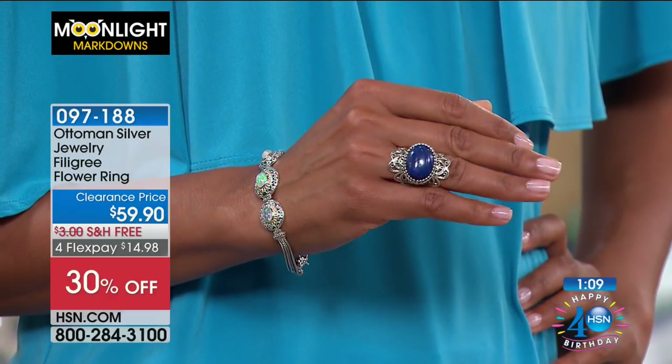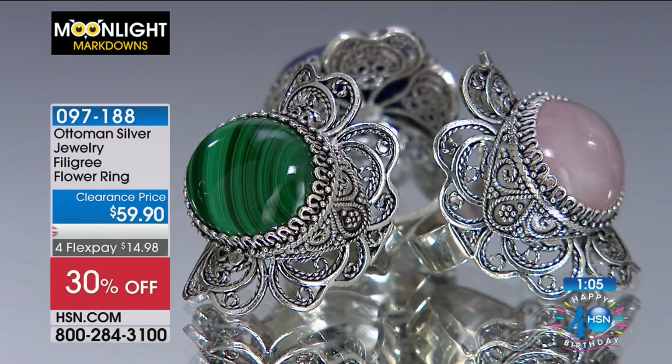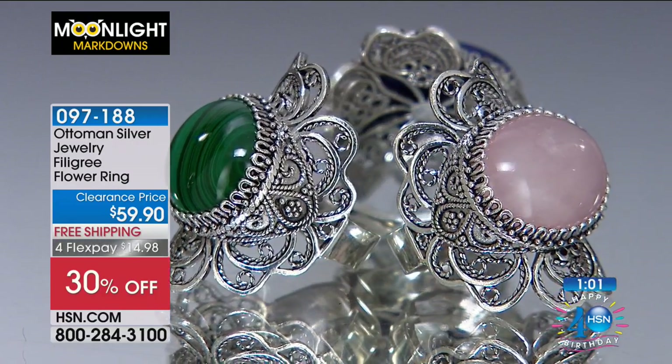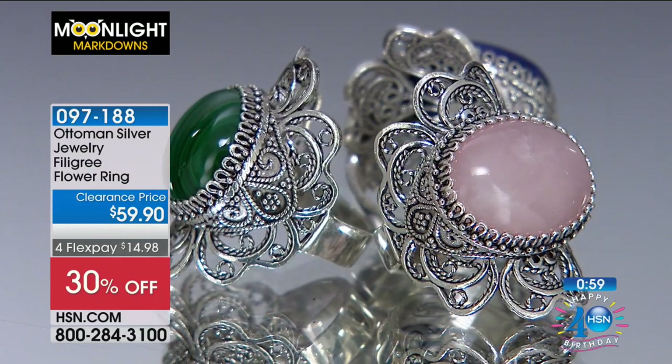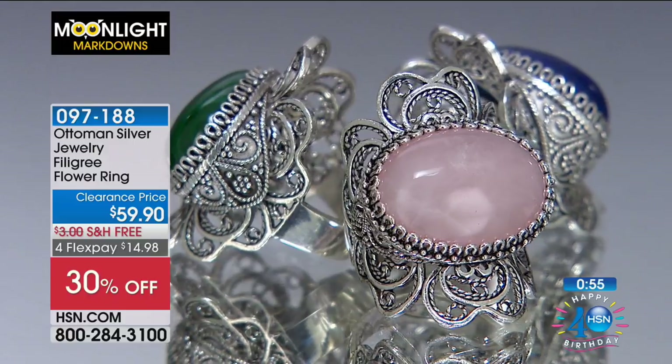This is exclusive to HSN with our Ottoman Silver because all of these are handcrafted in Turkey. I have a dozen in that beautiful soft rose quartz. Victoria is joining us this morning as our gorgeous model. Look at all that workmanship — the filigree, all that open scroll work — a real testament to the artisans that work on these pieces.